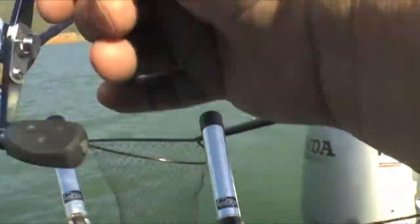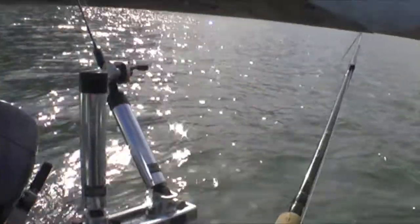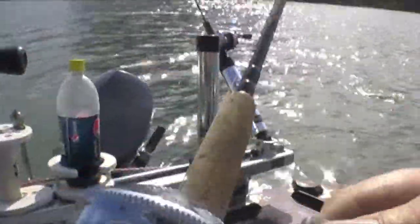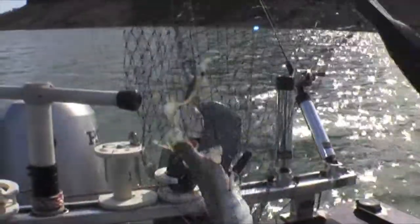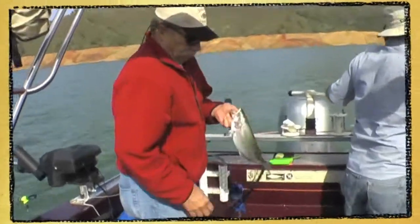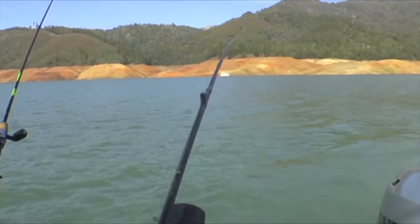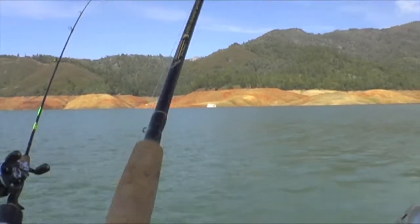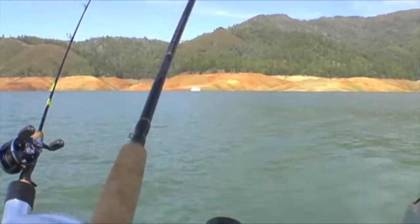On the dropper. Good job. Pull it up high. Fishing the tournament, having a good time, catching a few trout.